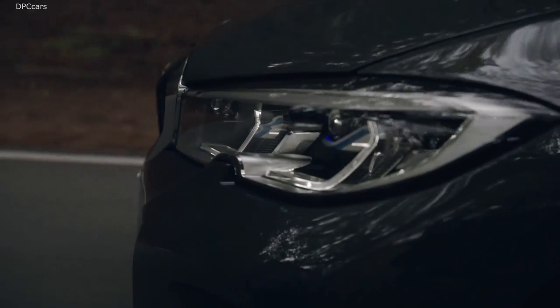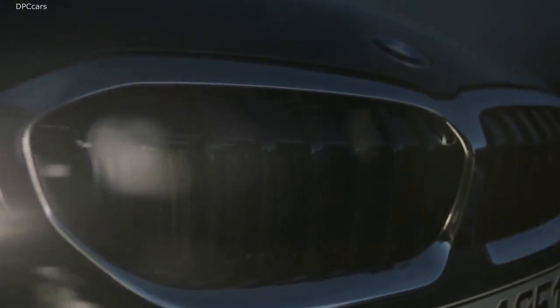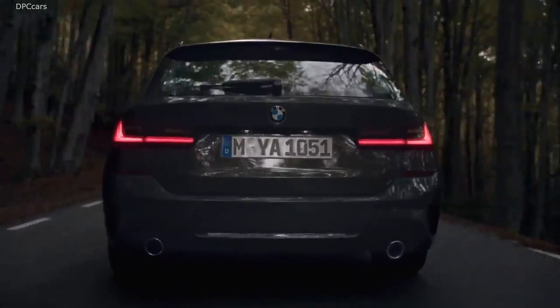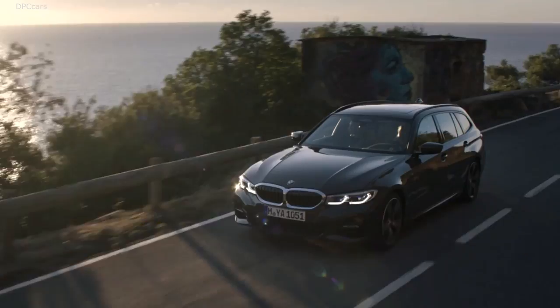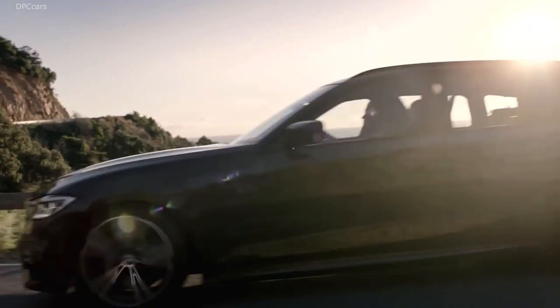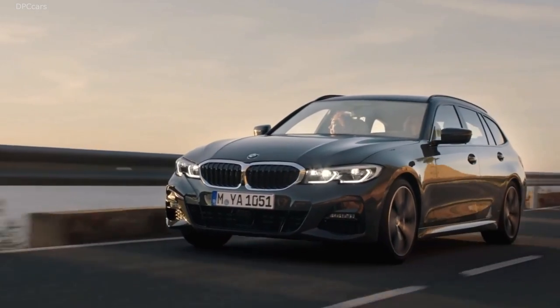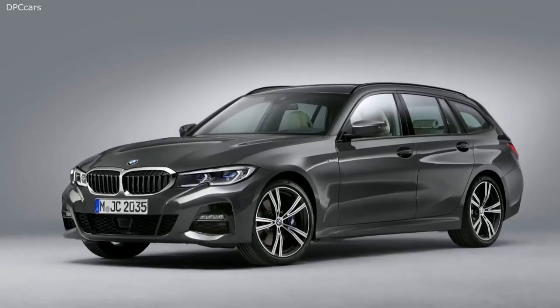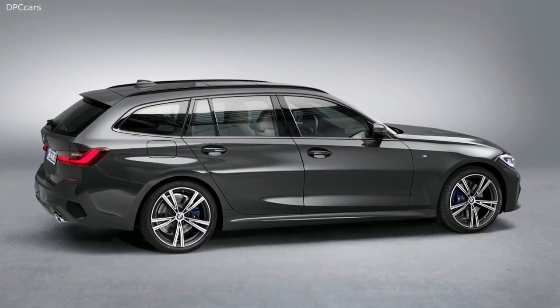Three petrol and three diesel engines are available in the new 3 Series Touring, either right at the launch or a few weeks later. Options range from a 2.0-liter four-cylinder engine to larger 3.0-liter six-cylinder engines. All model variants comply with the Euro 6D TAMP emissions standard. In 2020, the range will be extended for the first time to include a Touring model with plug-in hybrid drive.